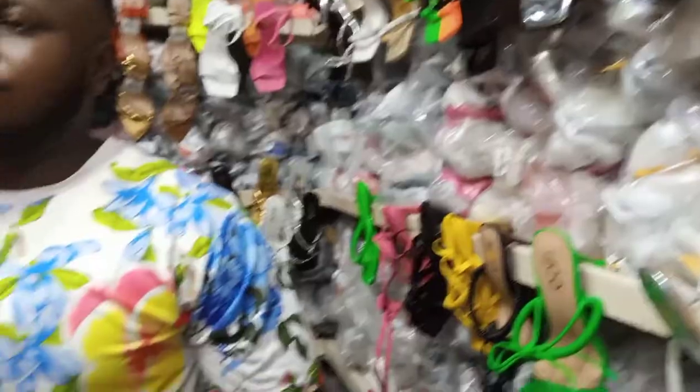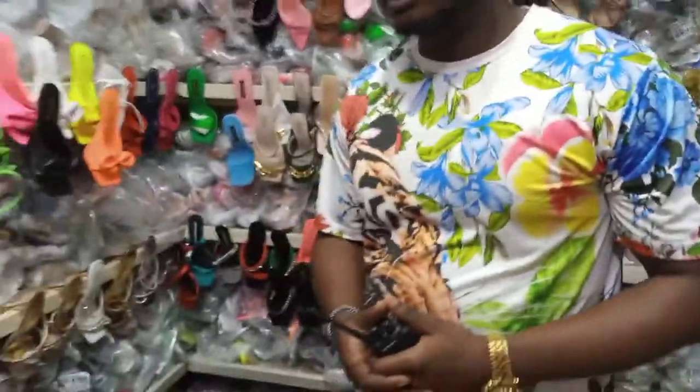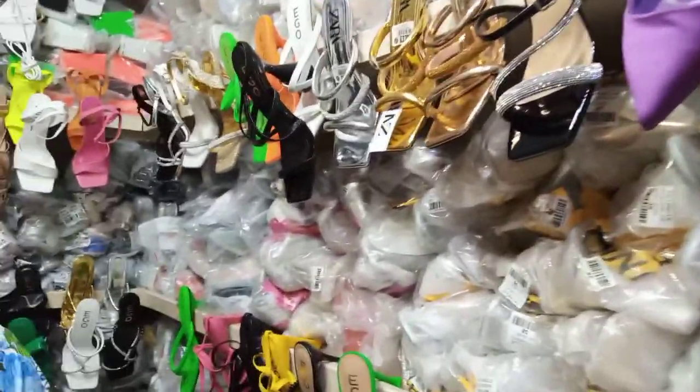Let's meet with one of the importers in this market. His name is Mr. John Lagos. He's an importer who deals in quality footwear, and this is his shop.